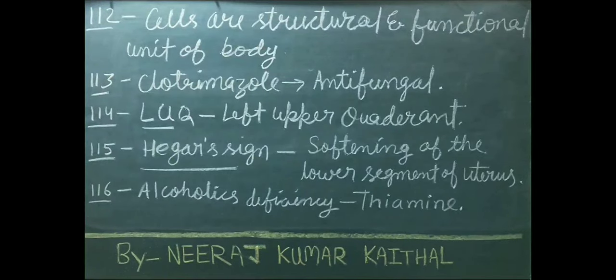Cells are the structural and functional unit of the body. Clotrimazole is an antifungal medicine. LUQ stands for left upper quadrant. Hegar's sign is softening of the lower segment of the uterus.